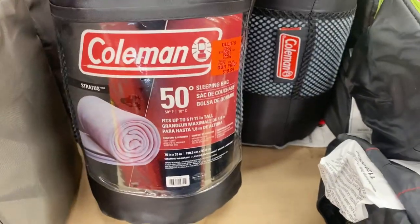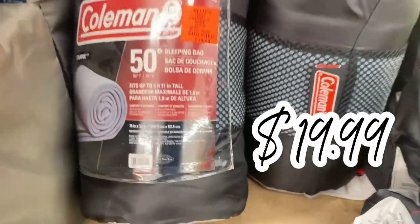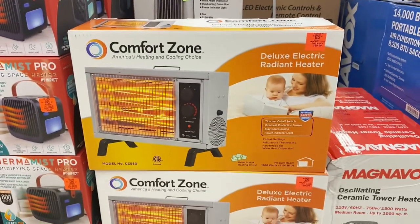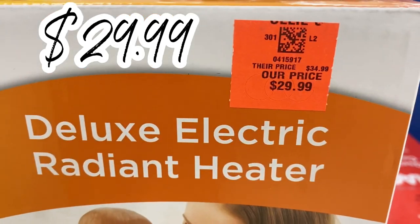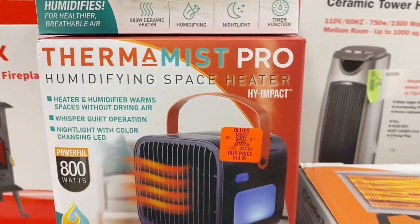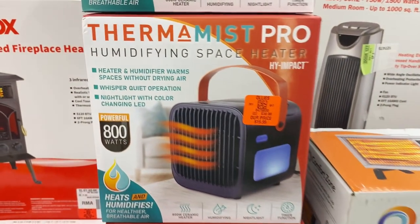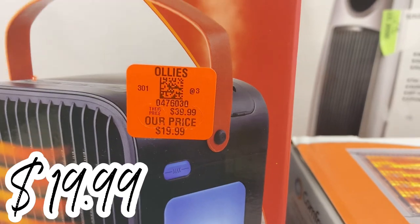They have these Coleman sleeping bags right here — 50-degree sleeping bags for $19.99. And right behind us they have a new floor display of heaters: the Deluxe Electric Radiant Heater for $29.99 by Comfort Zone, and right next to it the Thermomist Pro Humidifying Space Heater — I've never seen that before — for $19.99.